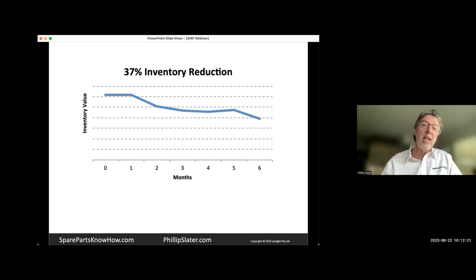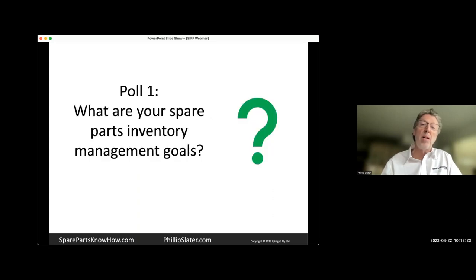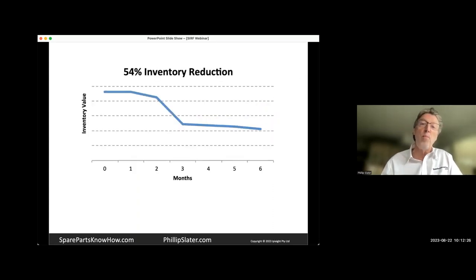Here's a smaller inventory reduction that happened in a shorter time frame — a 37% inventory reduction, which is often what people are after. There's also a 54% inventory reduction that was achieved with a pretty steep fall after a couple of months, and then it was levelling out. Looking at this, we can see that if these are the sorts of goals we have, then we can start making sure that what we're putting in place is driving us towards these sorts of outcomes.